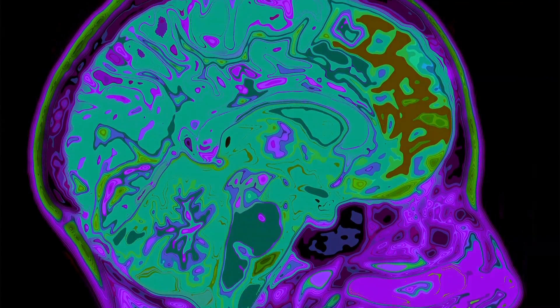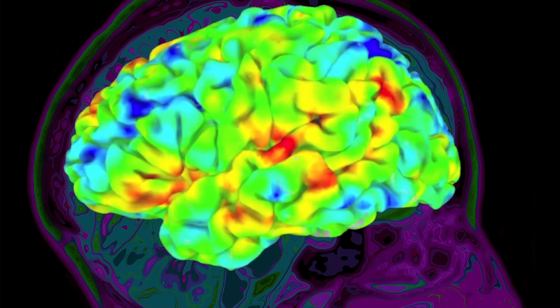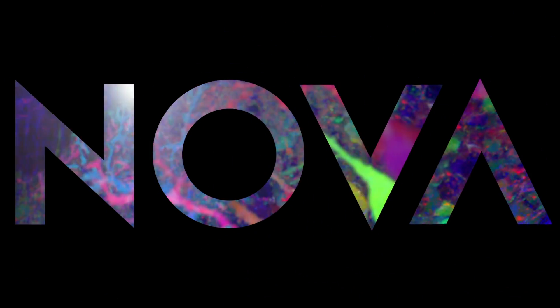Alzheimer's has been a puzzle for a long time. Inside the brains of patients with the disease are two types of abnormally folded proteins, but no one knows which one is responsible for the devastating symptoms.